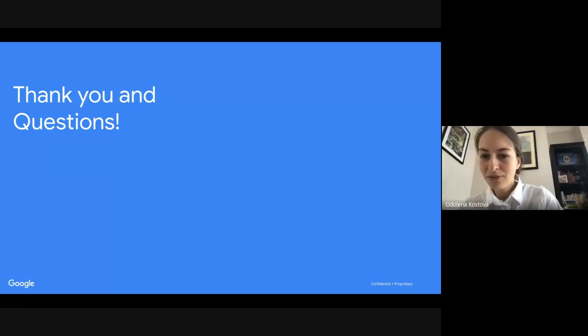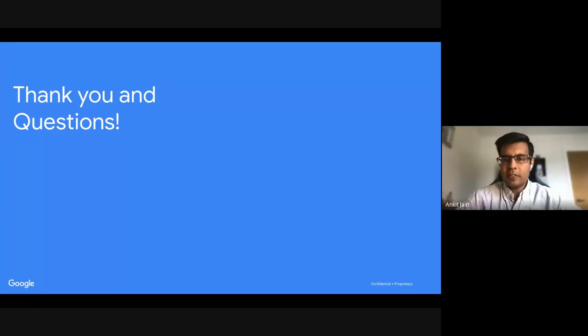We got a lot of useful feedback in the chat, which is really useful for us and for One.com — keep it coming. It's really important to help improve the product and make it more useful to your needs. We have some more questions.